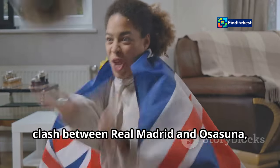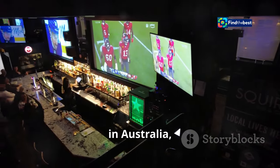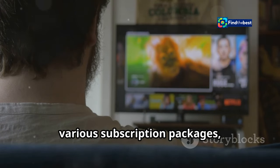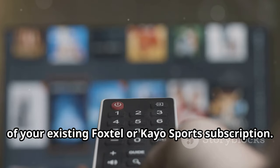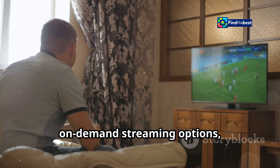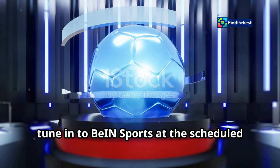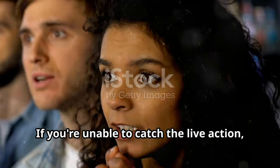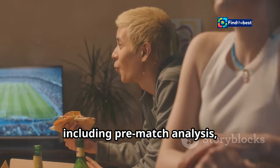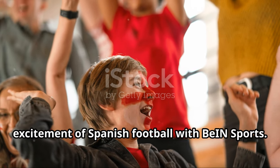For Aussie fans eager to witness the clash between Real Madrid and Osasuna, BIN Sports is your gateway to La Liga action. As the exclusive broadcaster of La Liga in Australia, BIN Sports brings you all the thrills and spills of Spanish football. You can access BIN Sports through various subscription packages, either as a standalone service or as part of your existing Foxtel or Kayo Sports subscription. The network offers both live and on-demand streaming options. To watch the match, tune in to BIN Sports at the scheduled kickoff time, or watch the replay on demand through the BIN Sports Connect platform. BIN Sports also provides pre-match analysis, expert commentary, and post-match highlights.